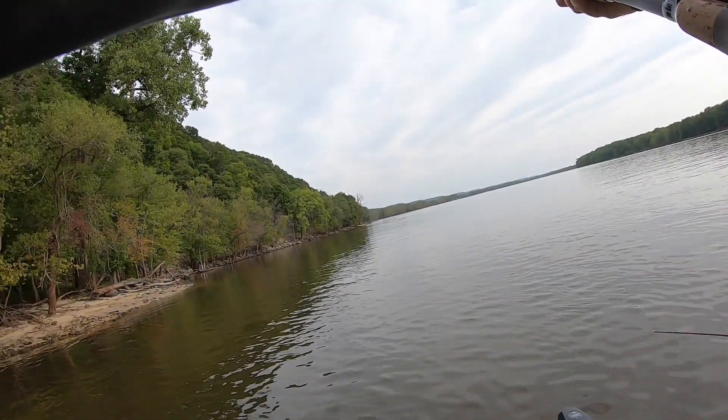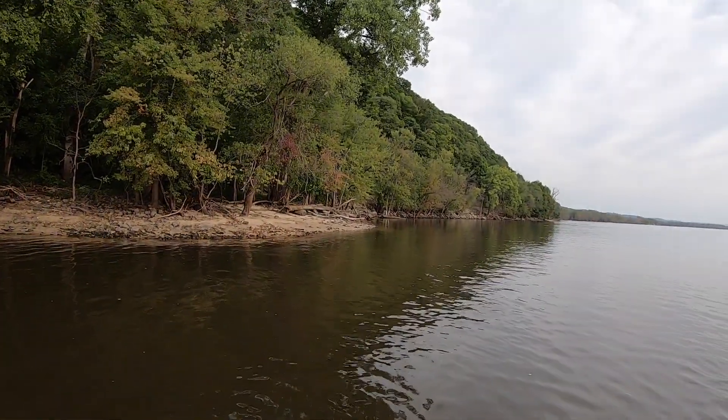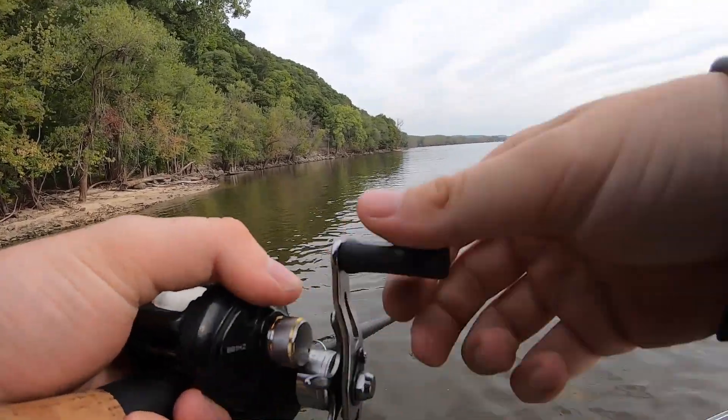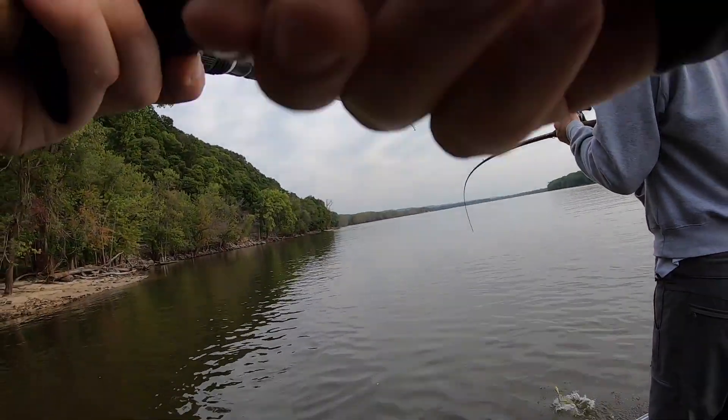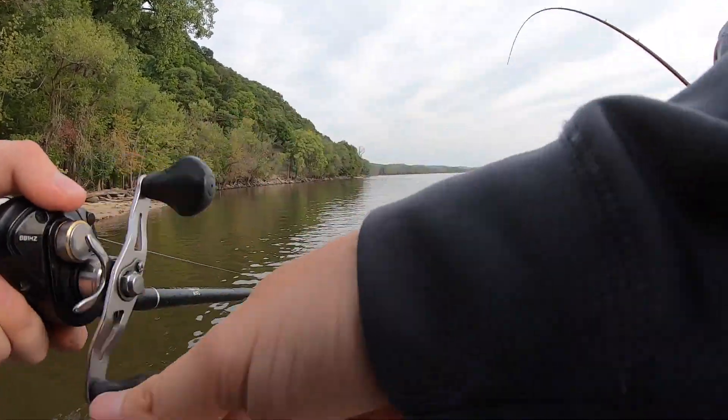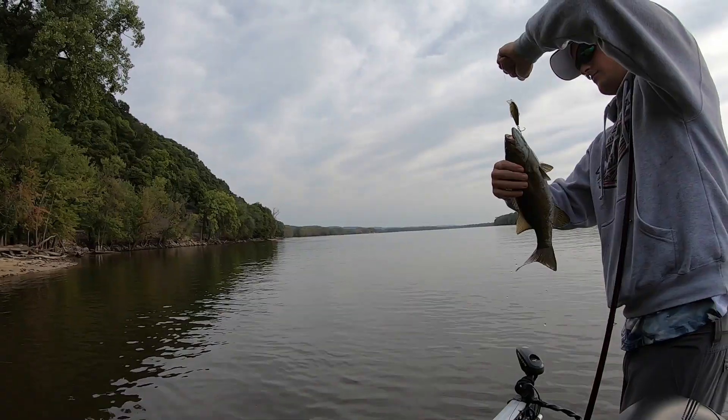Got one - a good one. Largemouth? No, it's a smallie. That's probably a keeper though. Let's take a look - yeah, that's a keeper for sure. That's about a pound.